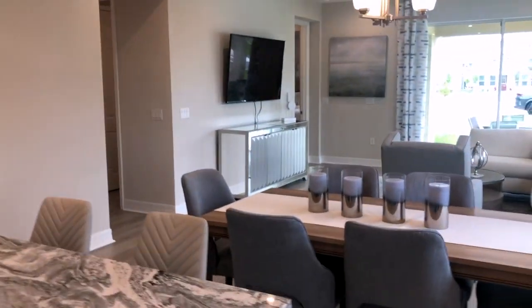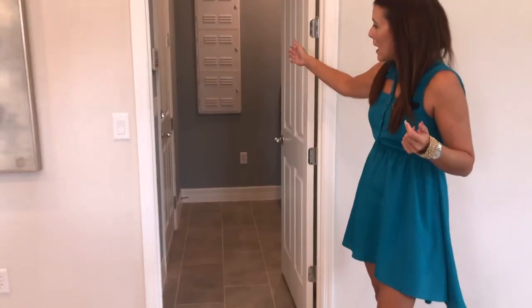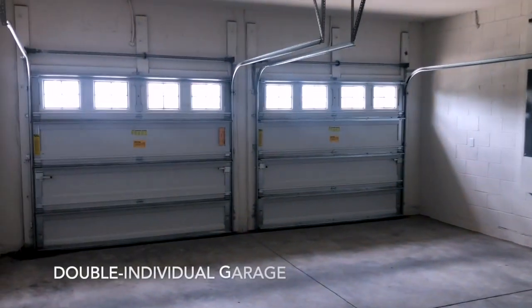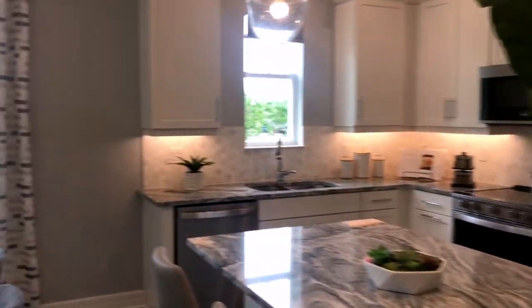Now as we keep walking throughout the home, we can see we have the garage and we have the laundry room. It's a very comfortable garage, very separate from the home, so we can still have that privacy.